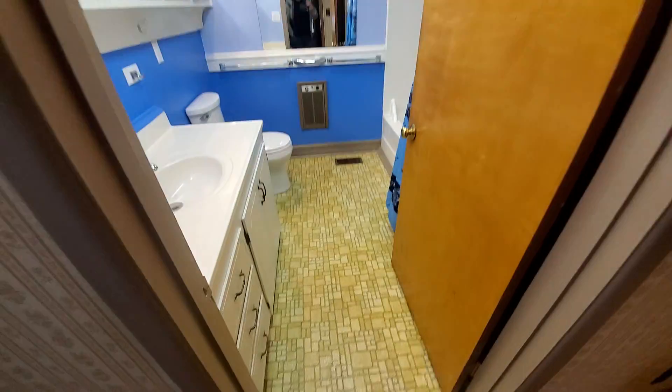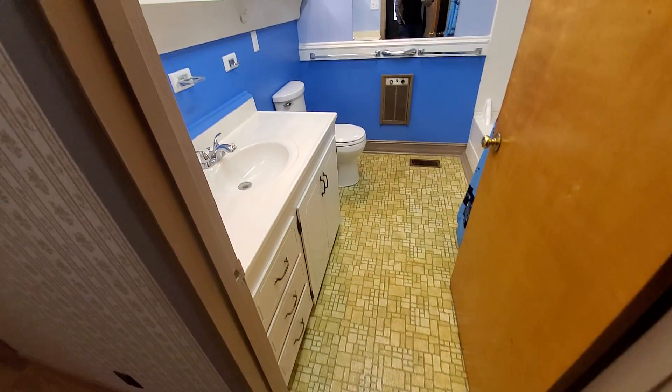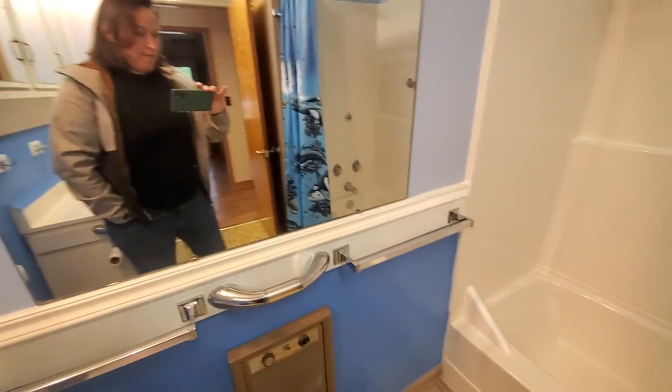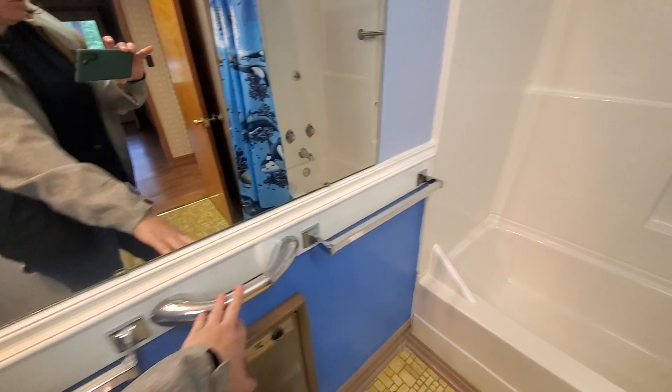To the left we have a bathroom down the hallway — full bath, with lots of nice handles.